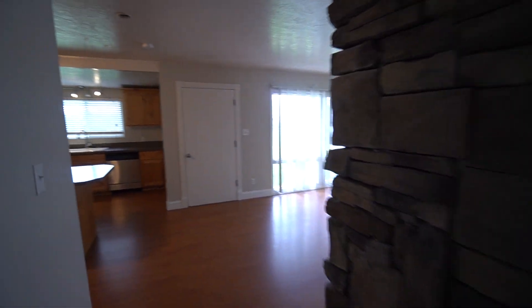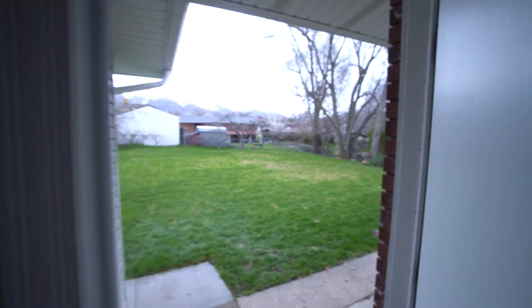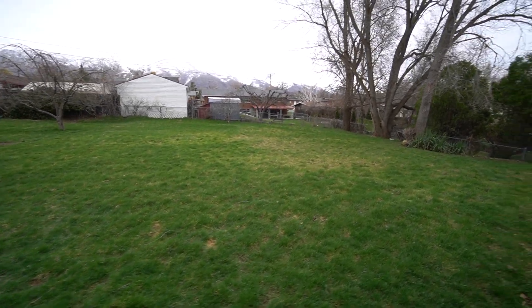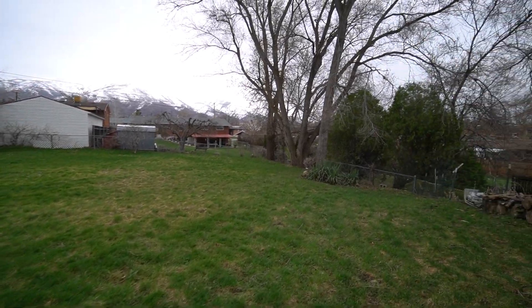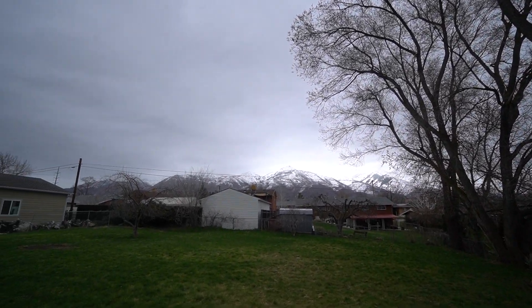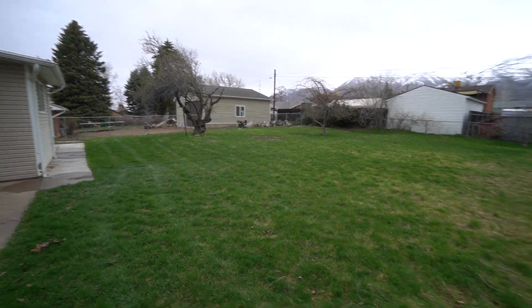Let's head outside real quick and look at the backyard. There's a very good sized backyard here. Got some really good sized trees that will provide lots of shade in the summer, a gorgeous view of the mountains, and lots of room back here for any activities.